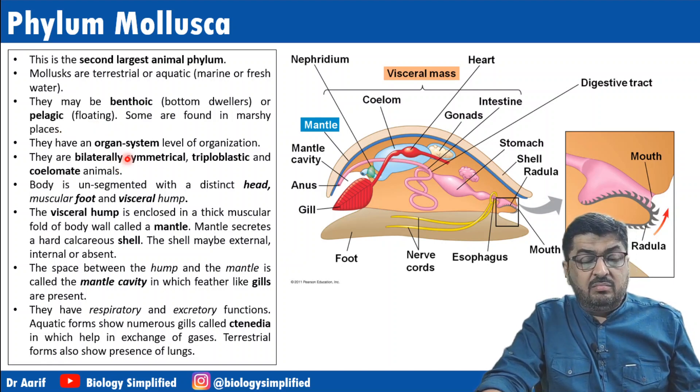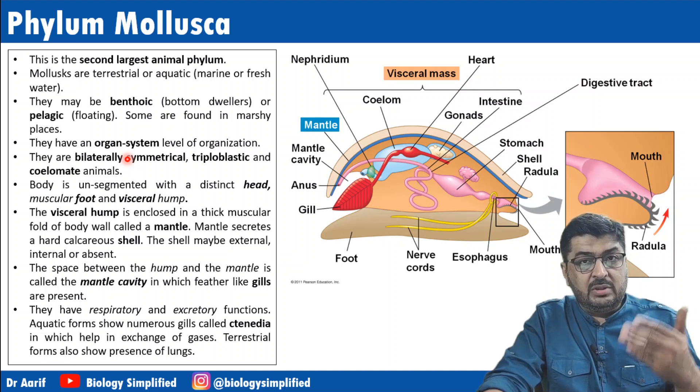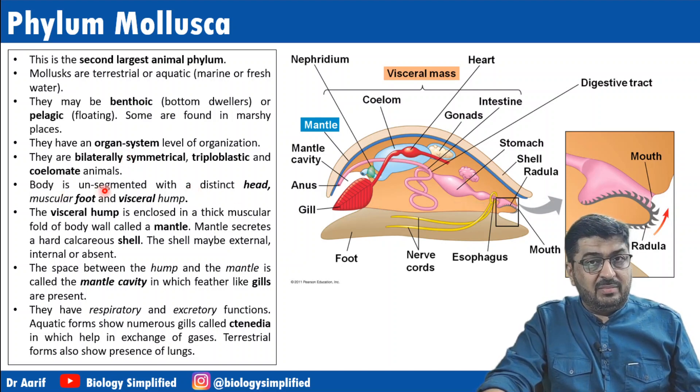They are at organ system level, bilaterally symmetrical, triploblastic, and coelomate. Bodies are unsegmented — annelids and arthropods are the ones that have segmentation.